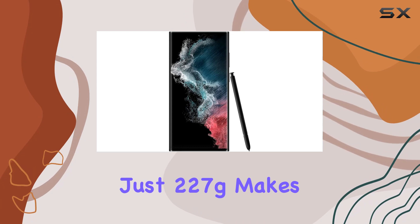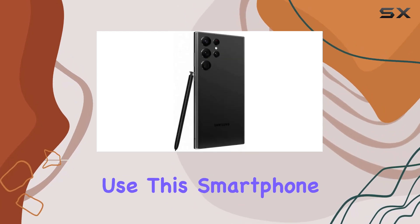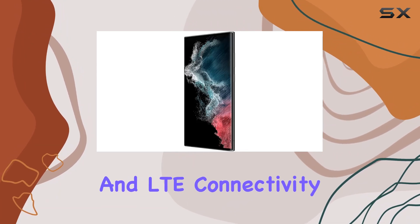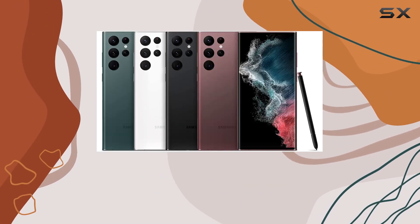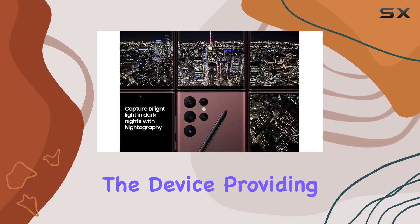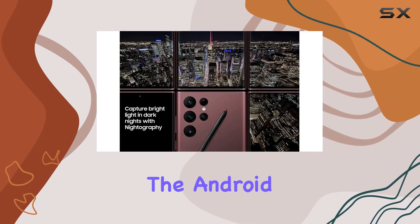This smartphone is unlocked for all carriers, supporting 5G and LTE connectivity, Wi-Fi 6E, and Bluetooth 5.2. Android 12 powers the device, providing the latest and greatest in the Android ecosystem.